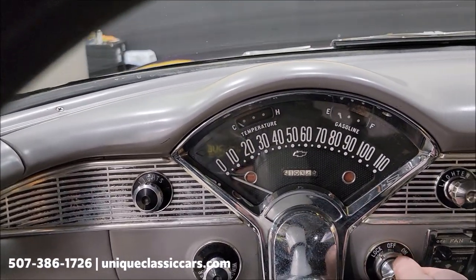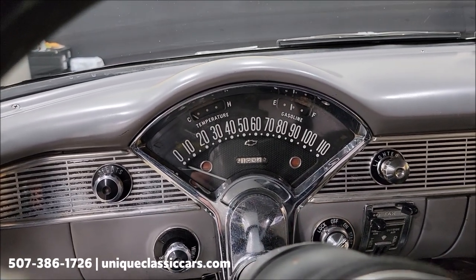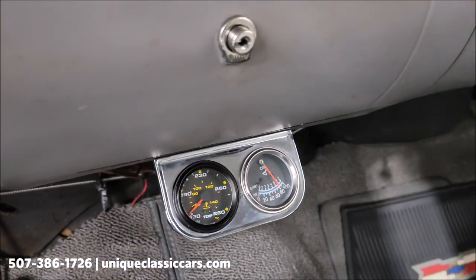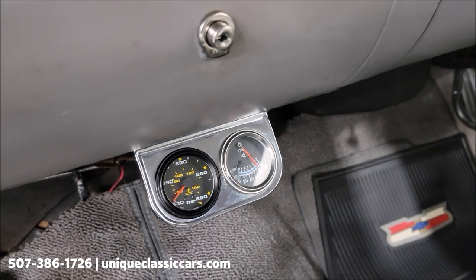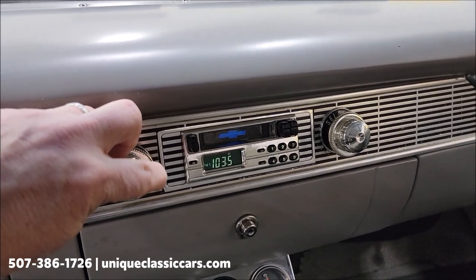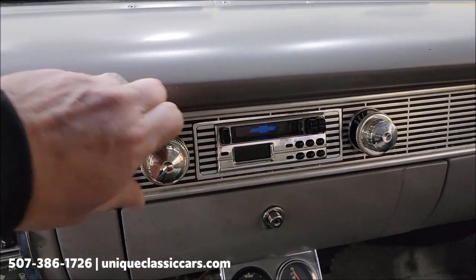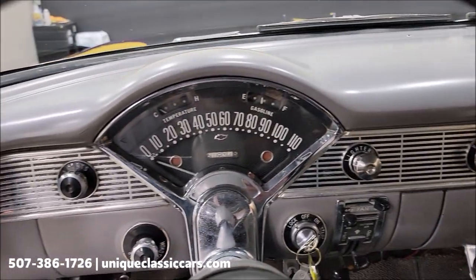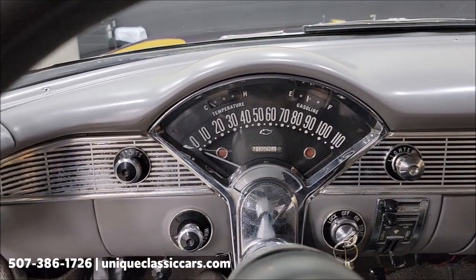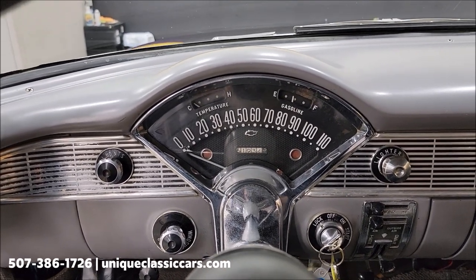There'll also be a picture of the cowl tag or data tag underneath the hood in the still pictures. Coming down here — a couple of market gauges: temp gauge and oil pressure gauge are working. I did have the radio power up. Wipers and lower fan confirmed working — that fan's actually on right now; let's turn that off. Fuel gauge is working there in the upper right. Make sure we're in neutral.